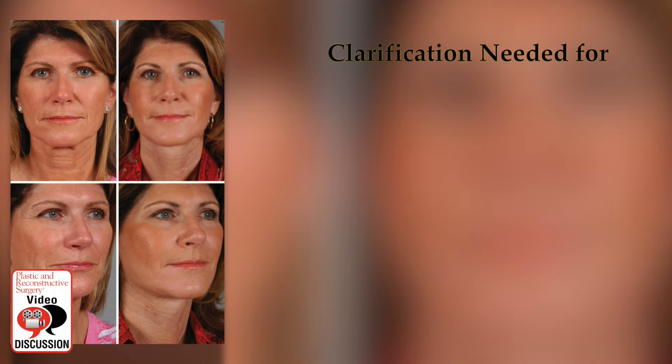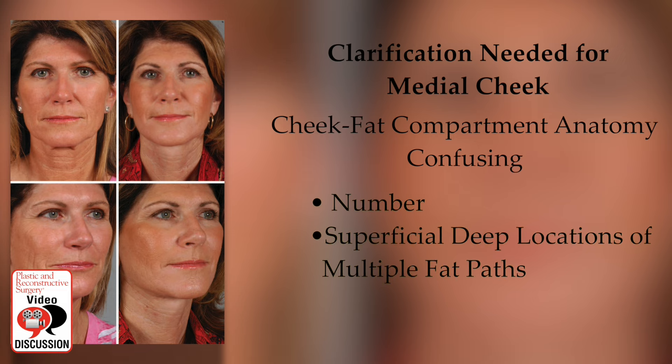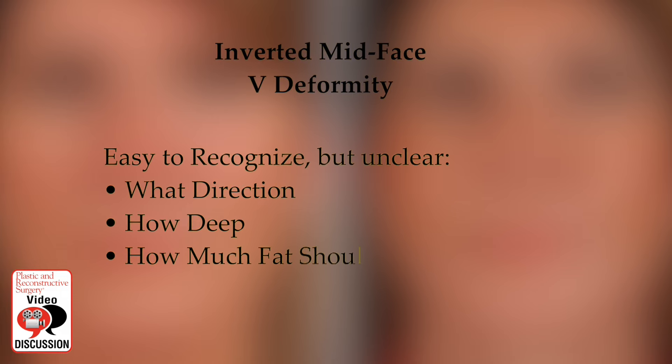Some clarification is needed regarding the newest hot spot for facial fat grafting — the medial cheek. The cheek fat compartment anatomy is confusing, due both to the number as well as the superficial and deep locations of the multiple fat pads. Although the inverted mid-face V-deformity of deflation is easy to recognize, it's not entirely clear in exactly what direction, how deep, and how much fat should be placed to improve it.